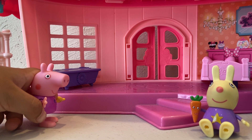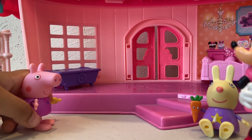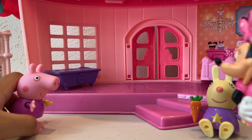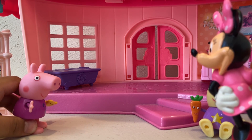Peppa Pig and Rebecca Rabbit are at Minnie's house for a sleepover. Hello. Hi Peppa. Hi Rebecca Rabbit. Hi Minnie. So I hid some numbers all over the house and you have to find them. When you're finished, let me know.